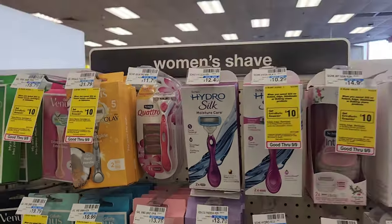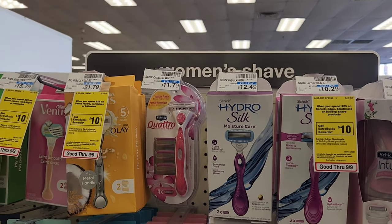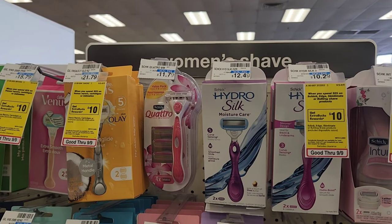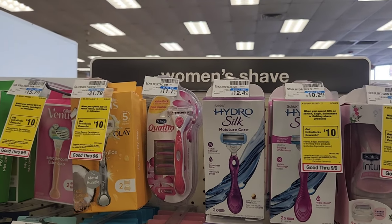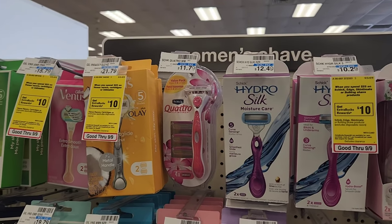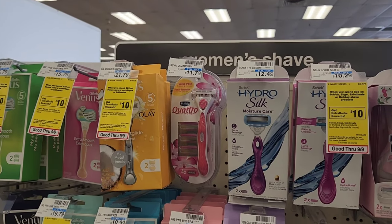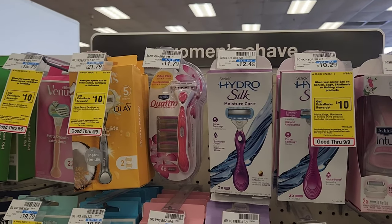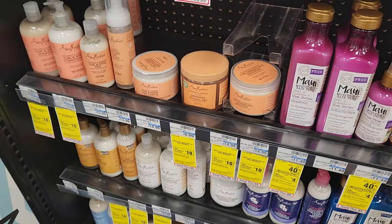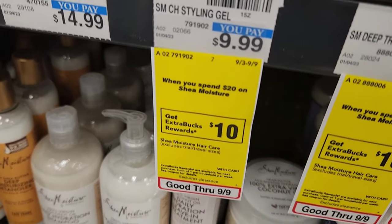The 20% off works on this too, because it applies to items that are not on sale. When I have a 20% off my total purchase along with a spend-amount deal, I try to combine them and put all my non-sale deals into that one transaction — it kind of helps out.